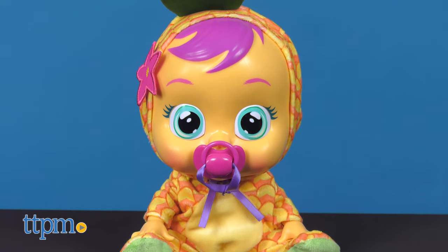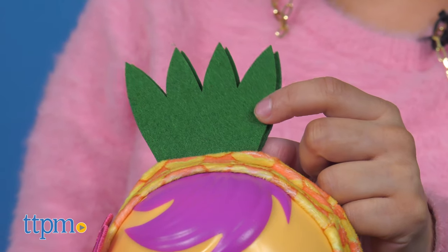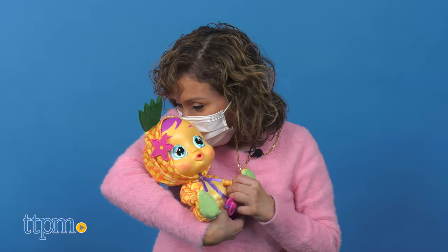Pia is a pineapple with the same sweet personality. She's dressed in a yellow and orange onesie with a green stem on top and a pink flower on the side of her onesie. And yes, she smells like pineapple.